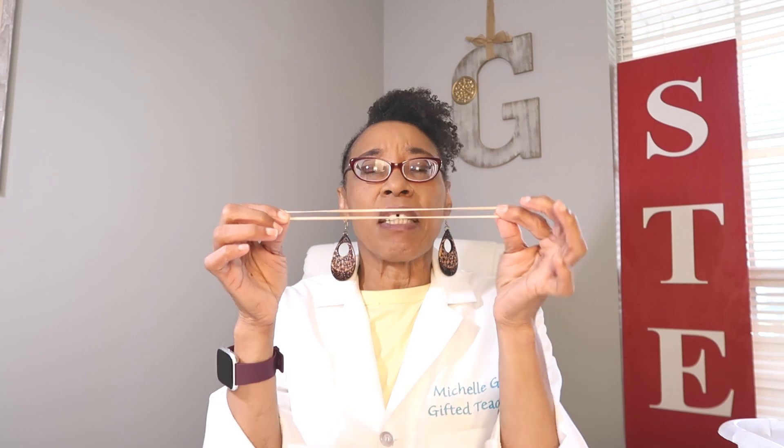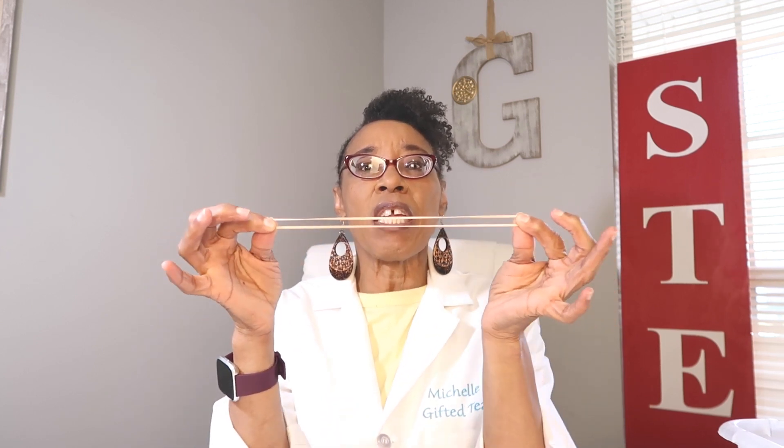We can look at the rubber band this way and we have energy, but with our paddle boat we're going to twist it. When it twists, that energy is stored, and when it unwinds it's going to release the paddle which is going to move the boat forward.